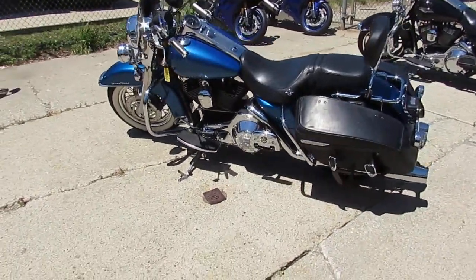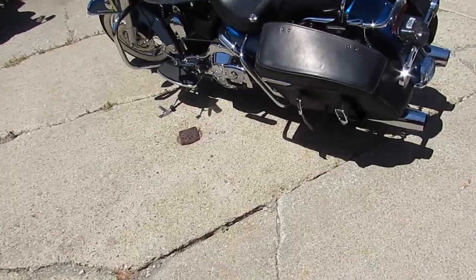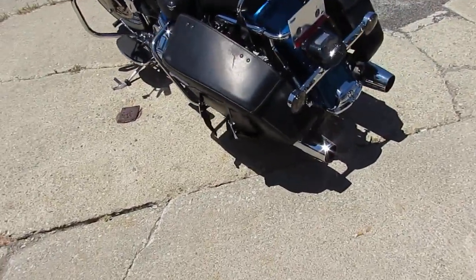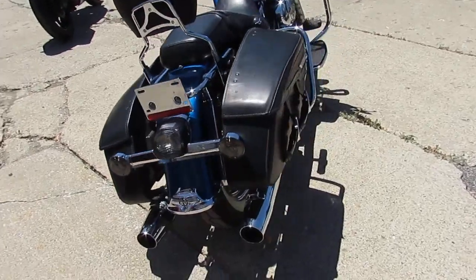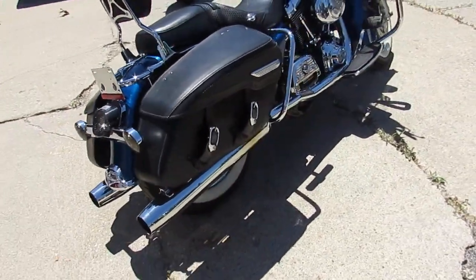Today it's Approval Power Sports doing some videos on our used Harleys. We got over 300 used Harleys, guaranteed financing, and lease programs on these Harleys. All we need is a 600 credit score and we can get you riding.